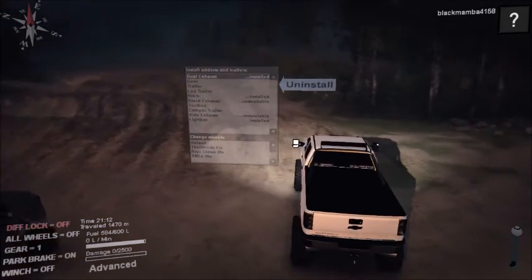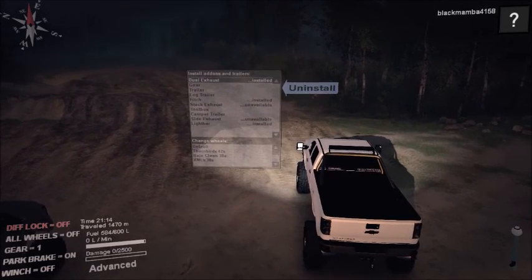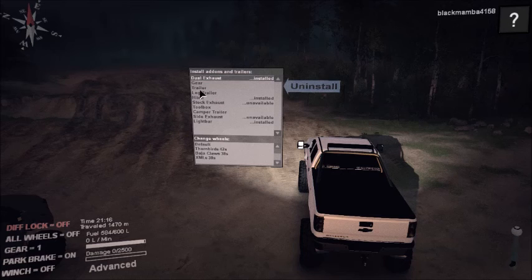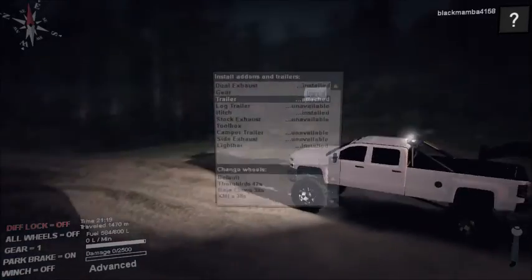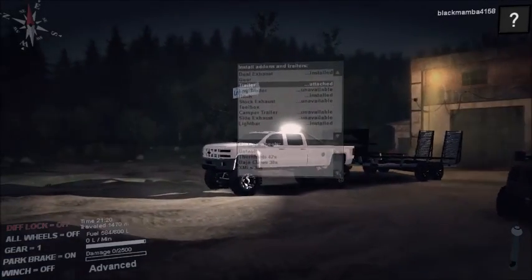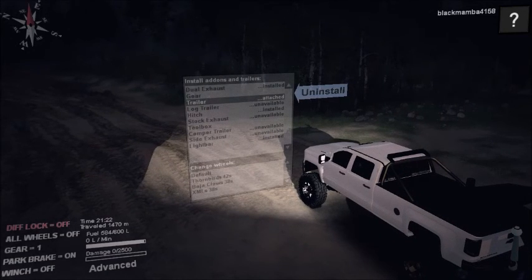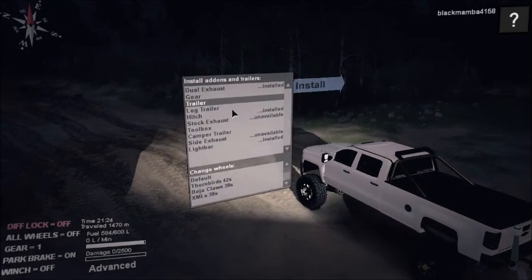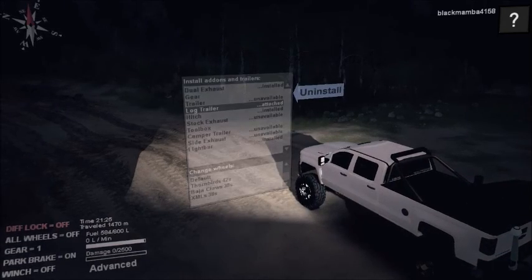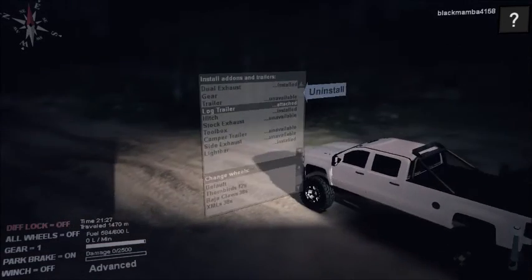This is a very realistic mod. It's a diesel so it rolls cold. And it has two trailers — a long trailer and a normal trailer. And this gooseneck, the ramps do work so you can actually haul stuff in the back with your lifted 3500. And you have the log trailer if you just prefer carrying logs around on your journeys.